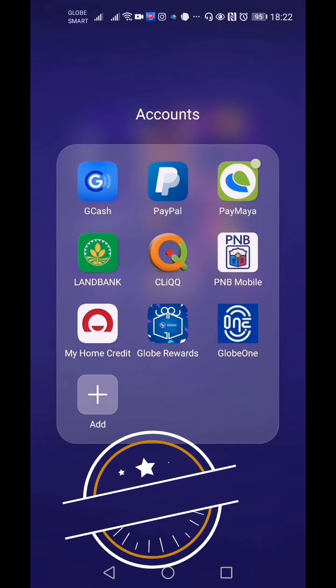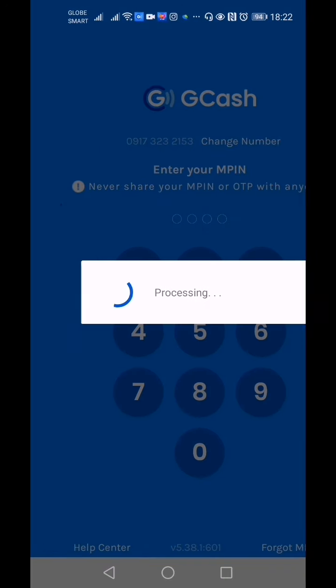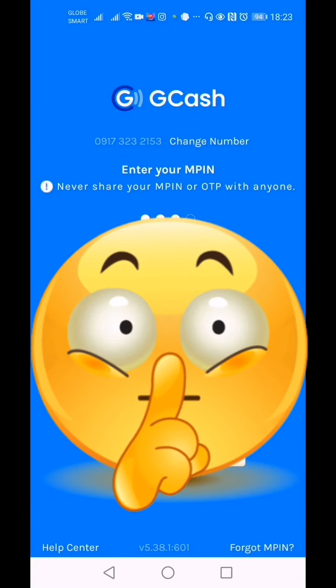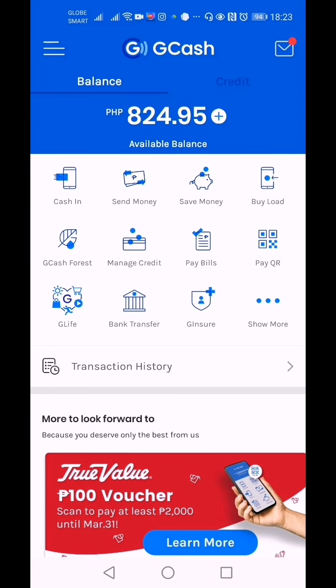Welcome, it is I, simply Makaru, and today or tonight we will be talking about a special feature of the GCash app which is GCash Forest. Let's go to your GCash app, log in, and there we go — this is my GCash dashboard. Just click GCash Forest.